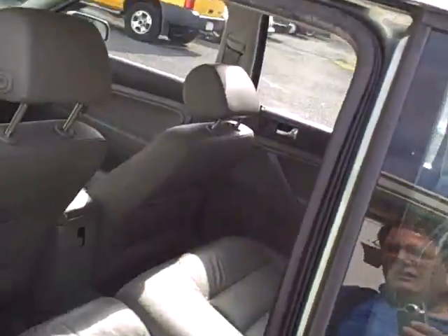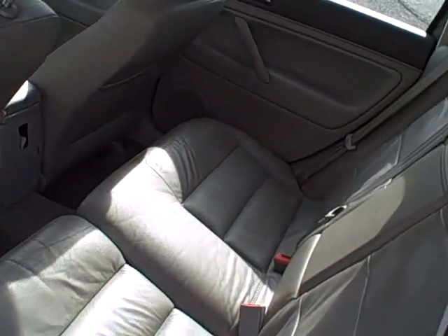These cars have a 12-year factory unlimited mileage outer body rust-through warranty — phenomenal.